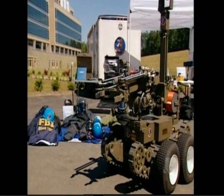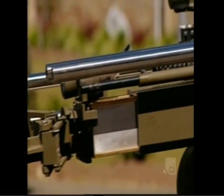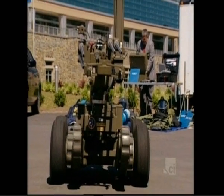This robot is an Andros Model V1A, the state-of-the-art in use today. It's a pretty beastly robot, as you can see. It's heavy. It's designed to pull heavy loads. In fact, the robot is capable of moving a parked car.